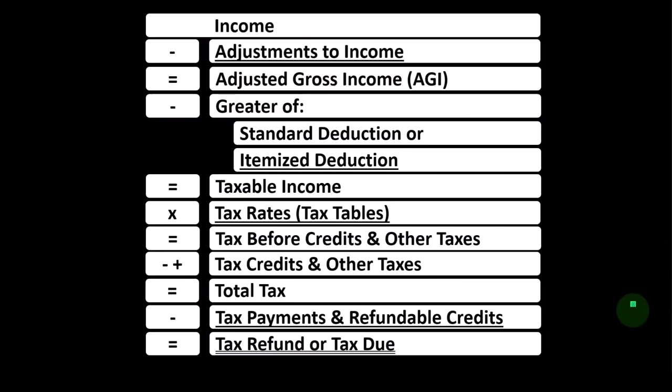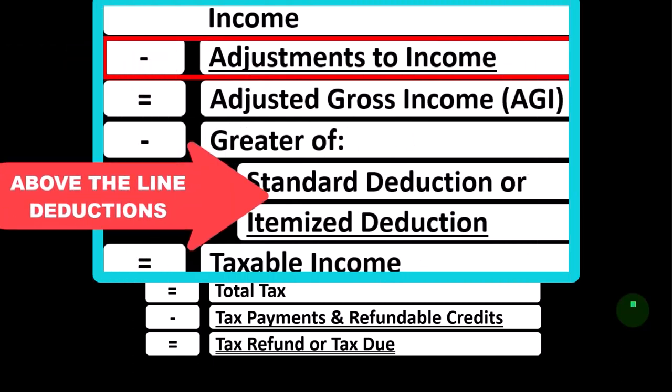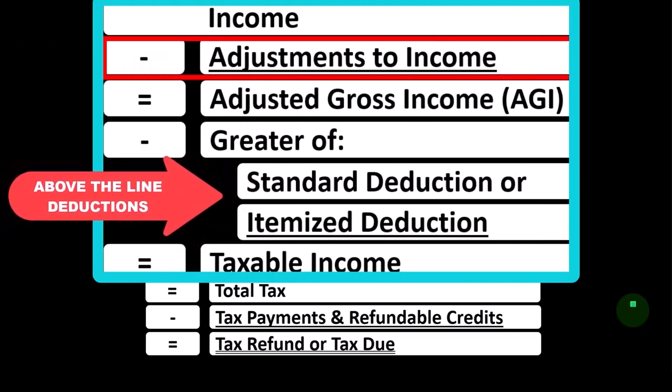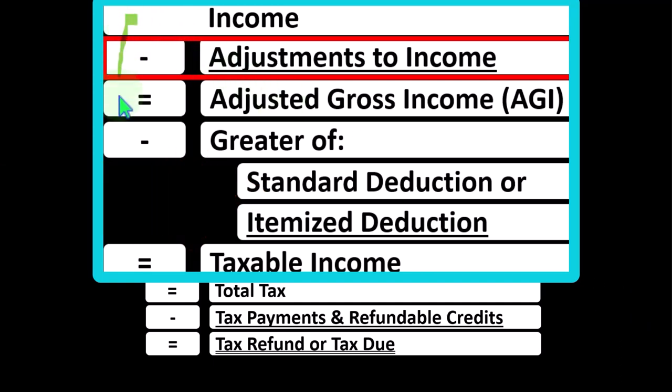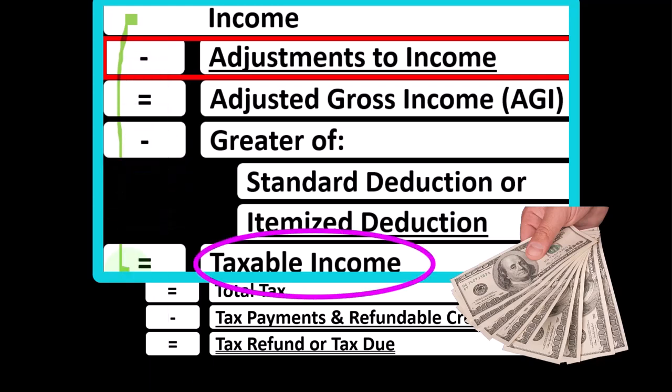Looking at the Income Tax Formula, we're focused on Line 2, Adjustments to Income, which are also called Above-the-Line Deductions or Schedule 1 Deductions. The first half of the Income Tax Formula is basically a modified income statement: income minus various deductions resulting in taxable income.